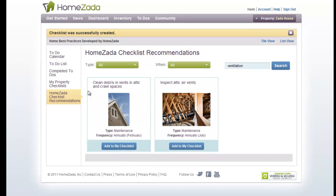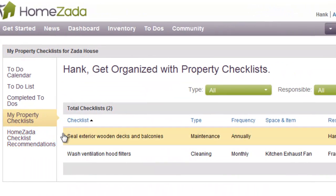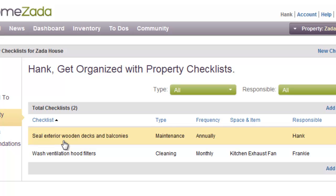You can see that by going to the left navigation item called My Property Checklist. There are the two HomeZata recommendations that we have accepted to My Property Checklist. HomeZata also provides you the ability to create your own checklist.